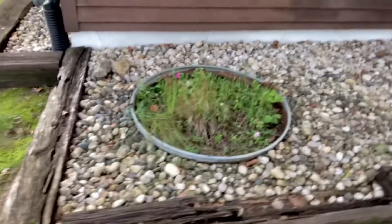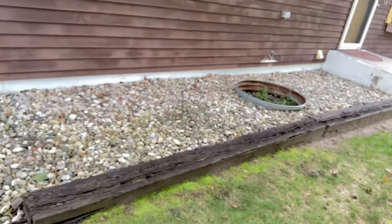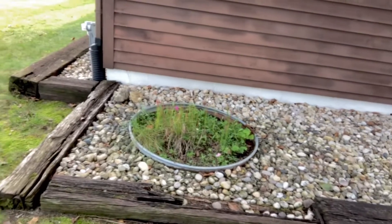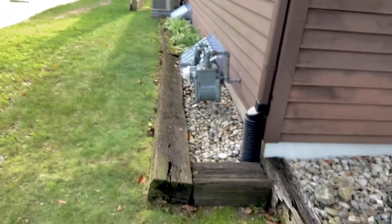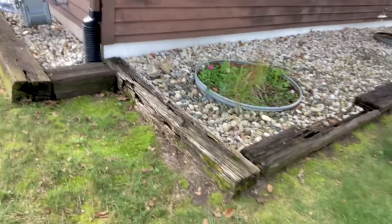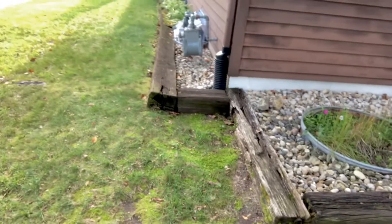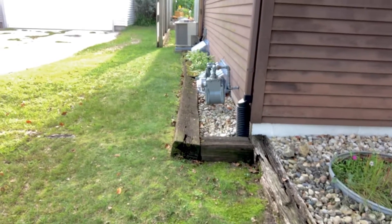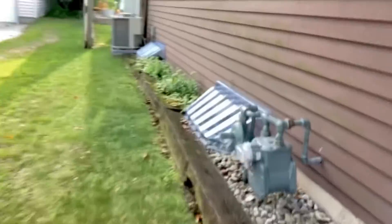We are getting new railroad ties. So this front area right here will have new railroad ties put in, and then this area will be all rebuilt. Stay tuned for a garden update in the next couple of seconds — which will be hours for me. Just wanted to show you where we're at and what we're doing today.